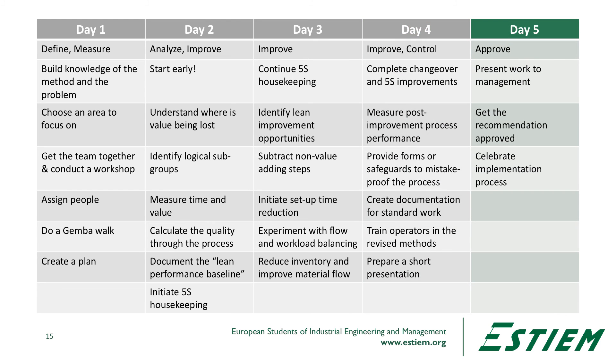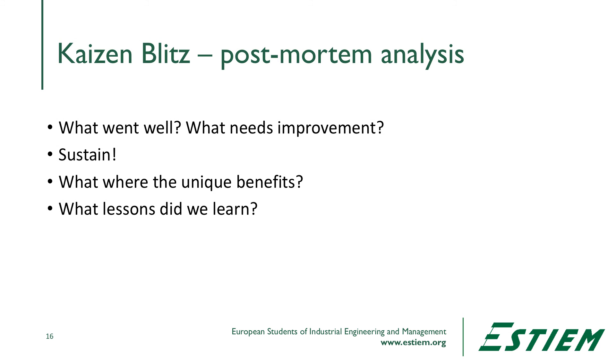Finally on day five, we get the recommendation for improvement approved by management and then celebrate this implementation process. Perhaps we write a story for the local newspaper or the company's human resources publication, and celebrate the event with some cake and coffee. After that, management needs to get together and ask: what went well, what needs improvement, and can we actually do this process better? This post-mortem analysis is important for sustainment.